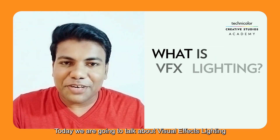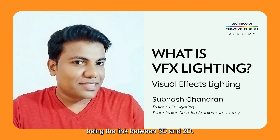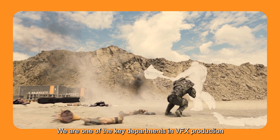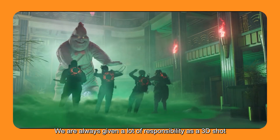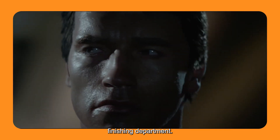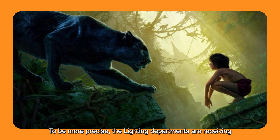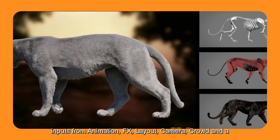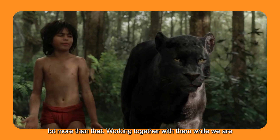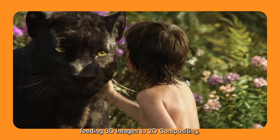Today we are going to talk about visual effects lighting — being the link between 3D and 2D. We are one of the key departments in VFX production, very much fun to work with, and carry a lot of responsibility. As the 3D short finishing department, the lighting department receives inputs from animation, effects, layout, camera, crowd, and more, working together with them while feeding 3D images to 2D compositing.